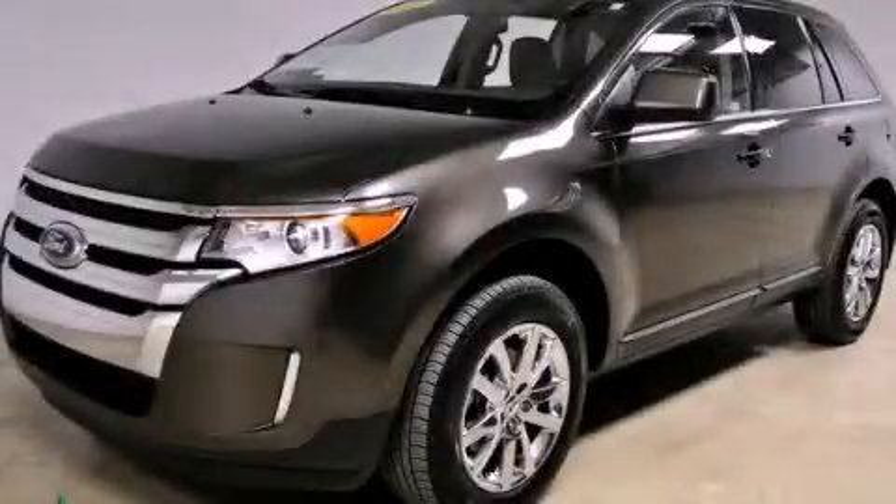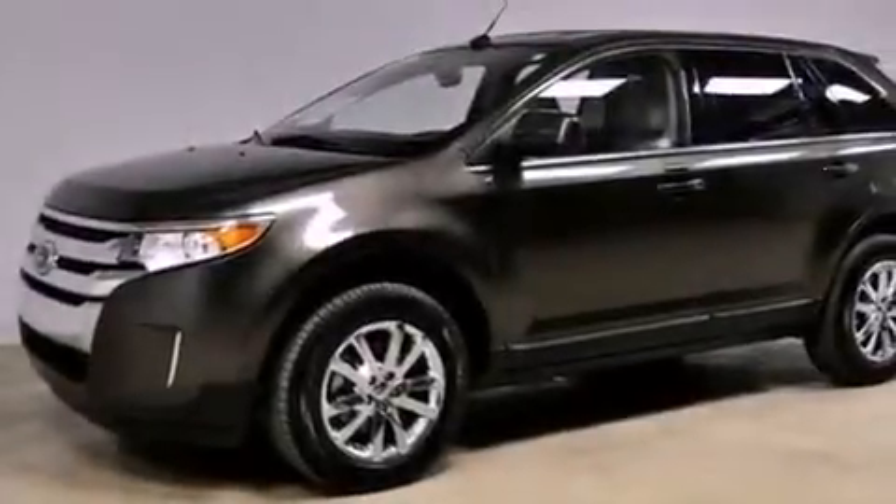This is a certified pre-owned 2011 Ford Edge — a great blend of utility, comfort, and style.